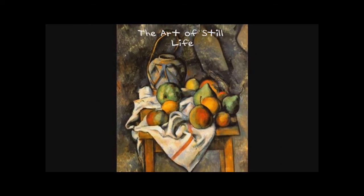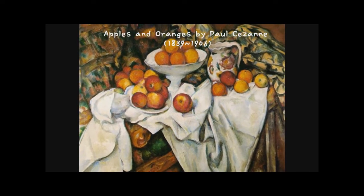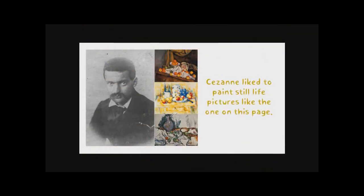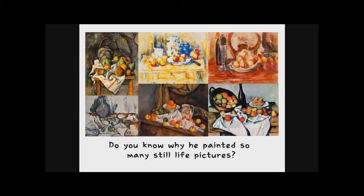The art of still life. Apples and Oranges by Paul Cézanne. Cézanne liked to paint still life pictures like the one on this page. Do you know why he painted still life pictures?